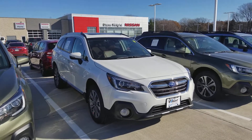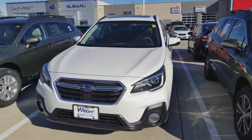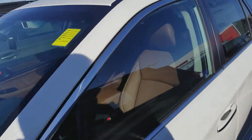Hi Daniela, this is AJ from Dave Wright Nissan Subaru. I just wanted to send you a quick video on that Touring Outback that you were asking about. So this is a 2018 Touring Forester.